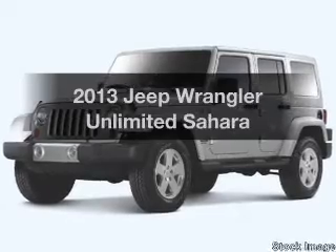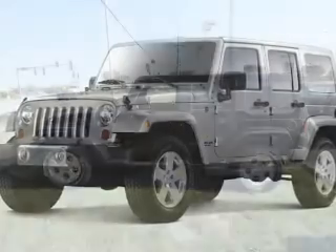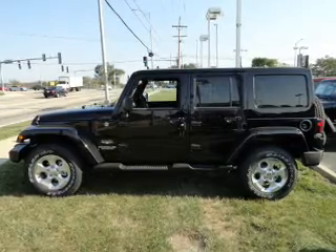Get noticed in this 2013 Jeep Wrangler Unlimited. Everything you need under one roof with this great vehicle. With a solid six-cylinder engine, the powertrain includes four-wheel drive that responds smoothly to its automatic transmission.